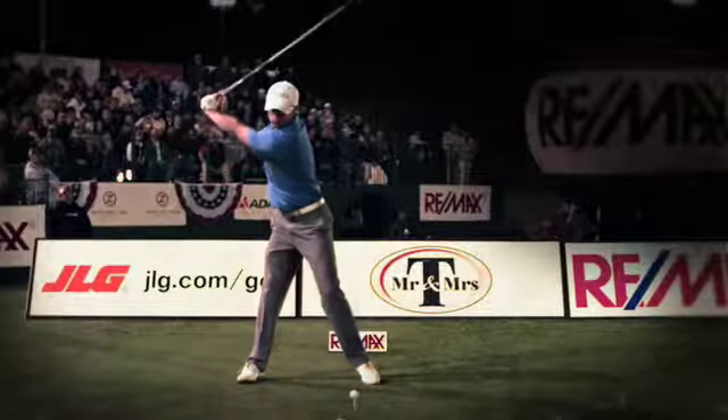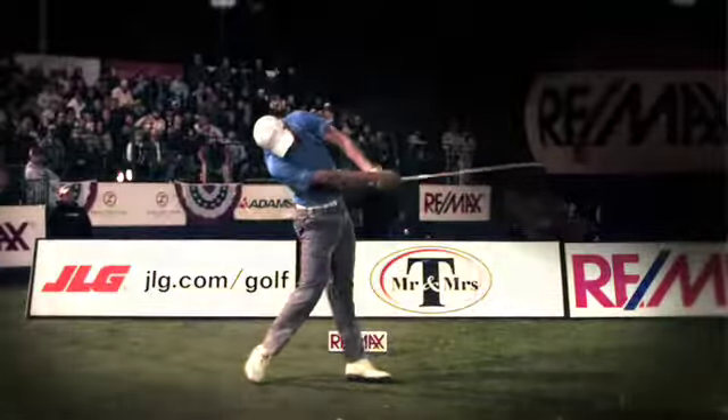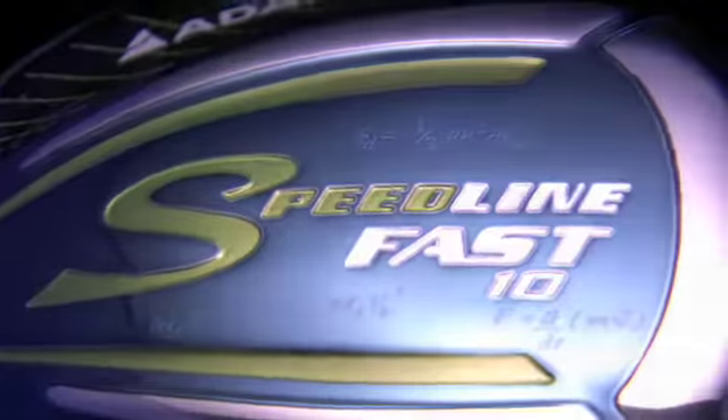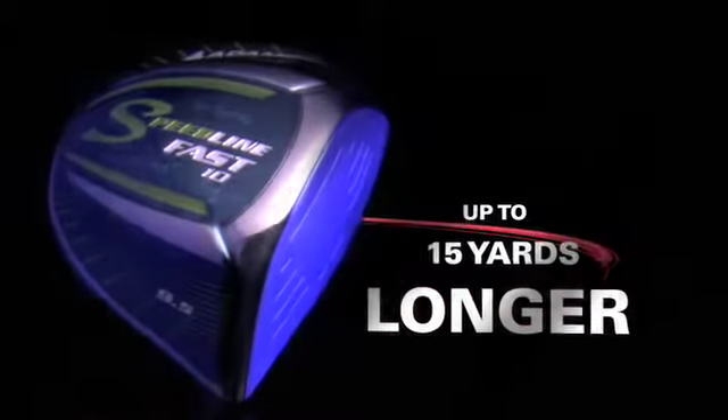What driver does the world back-to-back long drive champion use? The one that hits the longest — third generation aerodynamic technology. The new Speedline Fast: 10% more forgiving, faster clubhead speed, up to 15 yards longer off the tee.